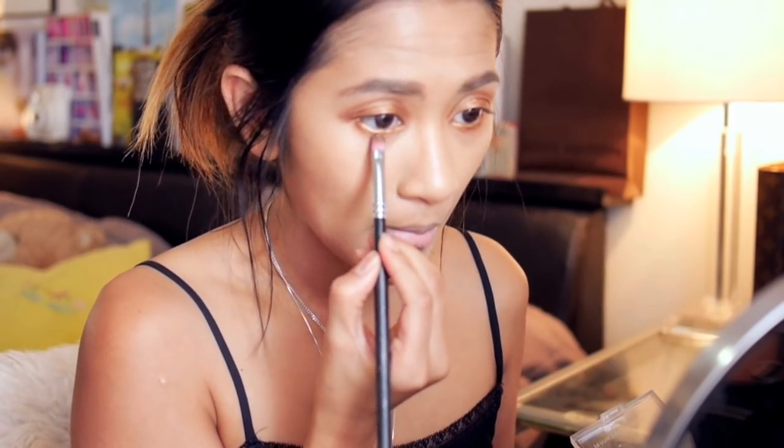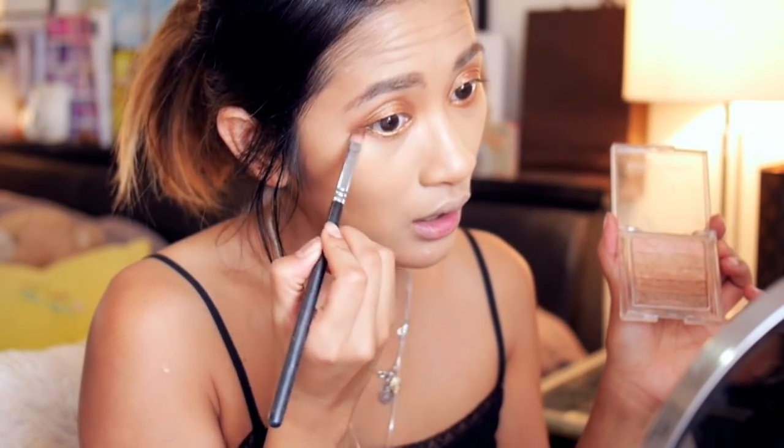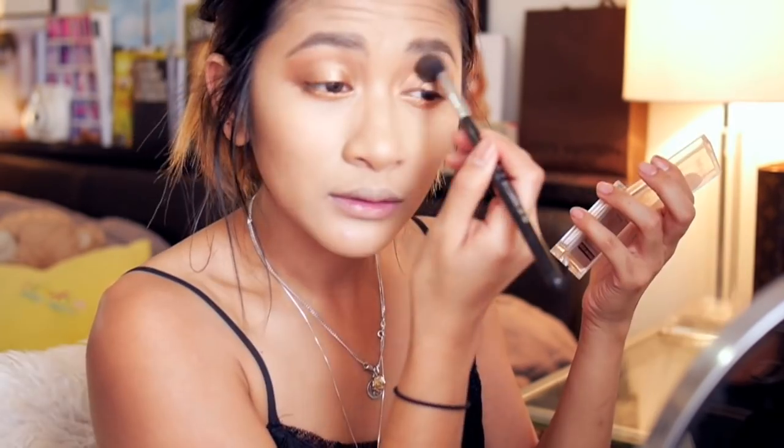Then I'm just going to run that same colour onto our lower lash line. To create more of a smoked bronze look, I'm going to bring some of the darker bronze shade onto the outer third of the lower lash line, applying it where the brush just dips into our natural contour. Then I'm just going to blend everything out with a clean fluffy brush and clean the edges using what's left on our foundation brush.